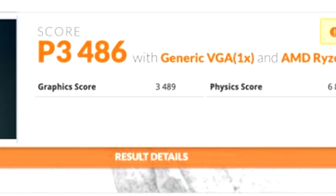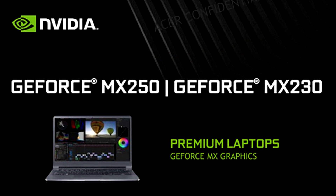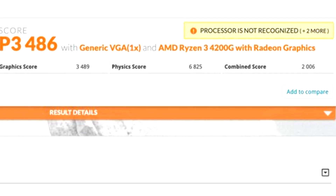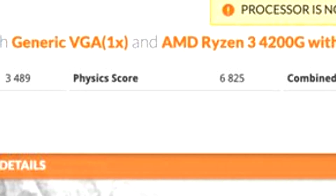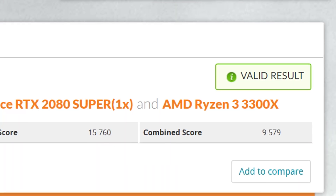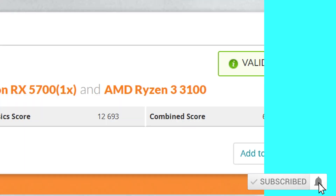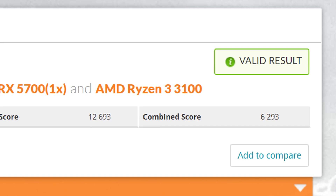Looking at the graphics scores, the Ryzen 3 4200G performs similar to an MX250 GPU from NVIDIA. As for the CPU score, it performs worse than the Ryzen 3 3300X which scores around 10,000 points, but it is still more powerful than the Ryzen 3 3100.